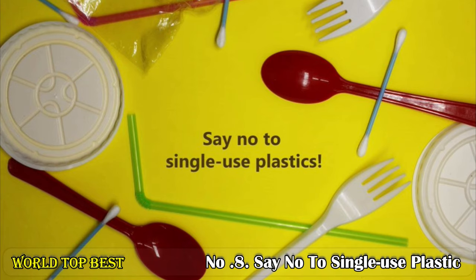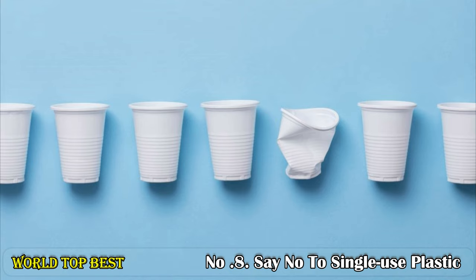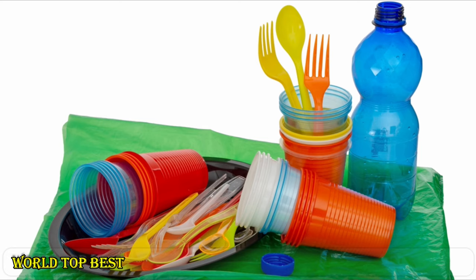Number 8: Say no to single-use plastic. Avoid using single-use items such as plastic cups, straws, and cutlery. Get yourself a thermos or other glass container to use when getting a coffee or smoothie to go. You do not need to use single-use plastic items to enjoy your drink or meal.